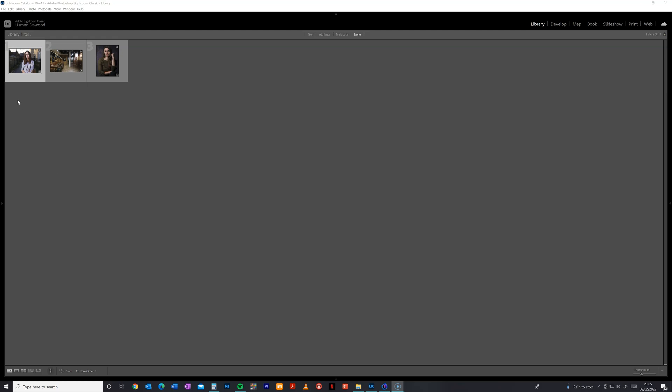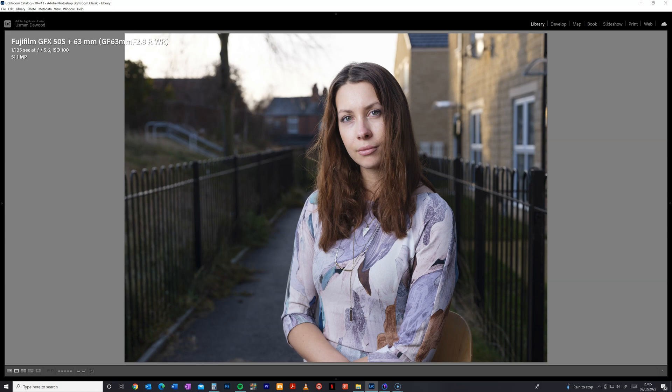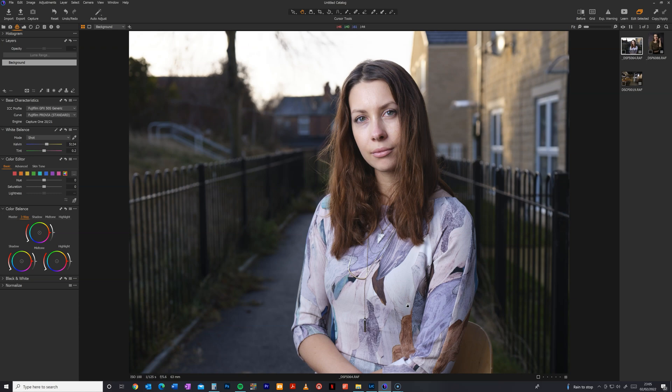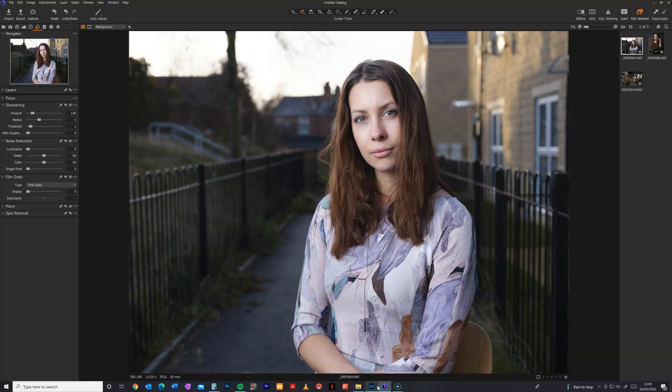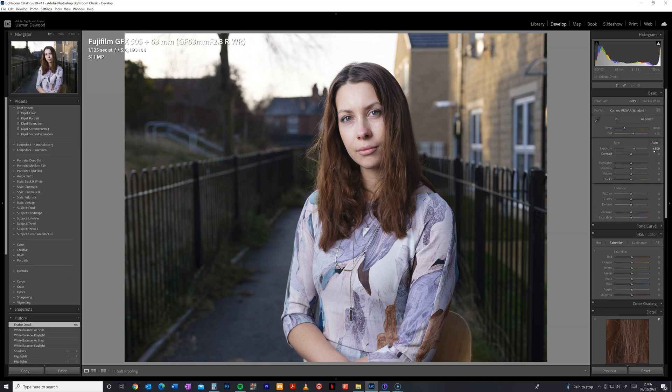Here we have the images opened up in Lightroom. This first image was shot on the GFX50S with the 63mm f/2.8, the second image is the X-T4 with the 18-55, and the third image is the GFX100 with a 120 macro. Same in Capture One as well. Going back and forth between Capture One and Lightroom, I honestly don't see any real difference from the outset. The colours both look pretty much identical. The only changes I've made on this particular image was that I increased the exposure by one stop, the white balance was left as shot, and I changed it from Adobe colour profile to Provia standard.